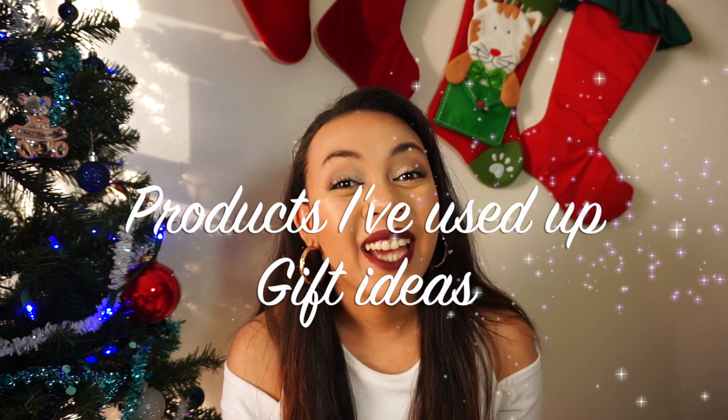Hey guys, welcome back to my channel and welcome to my Christmas tree. You can't really see it, but it's blue and silver.